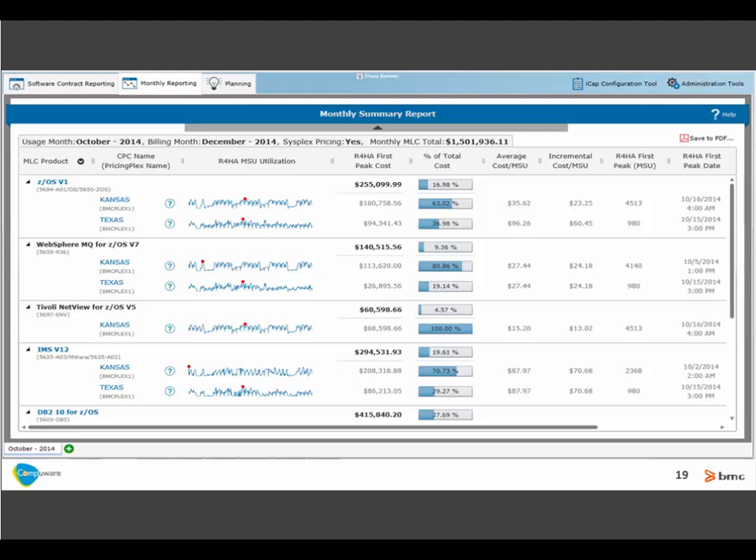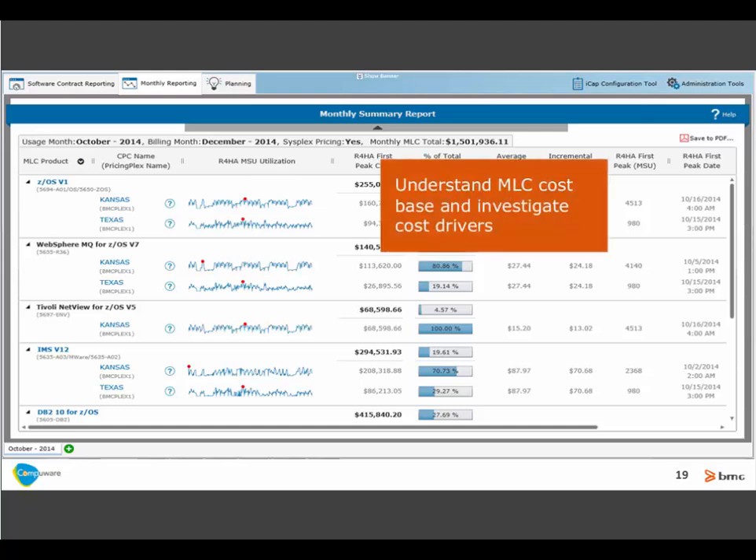This is a visual example of the use case — the monthly summary report in CASI, one of the dashboards we provide in the tool. On the left-hand side, we're showing the MLC products running in this environment and the CPC where they're running. The next column is the Sparkline, representing the 4-hour rolling average, with the red dot representing the peak for that product on that CPC. We're also showing the cost for each product, average cost per MSU, and incremental cost per MSU. From this high-level overview, we can drill down into the underlying workload drivers causing these costs.